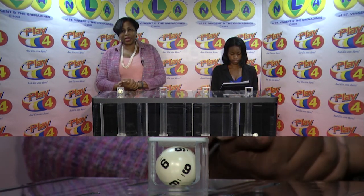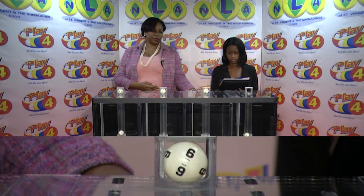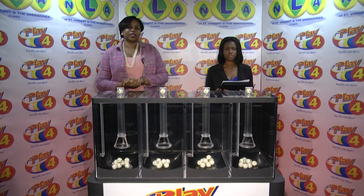The Play 4 winning number is 9, 4, 6, 4.